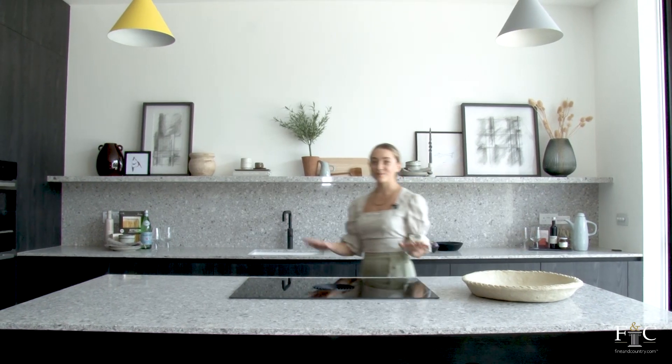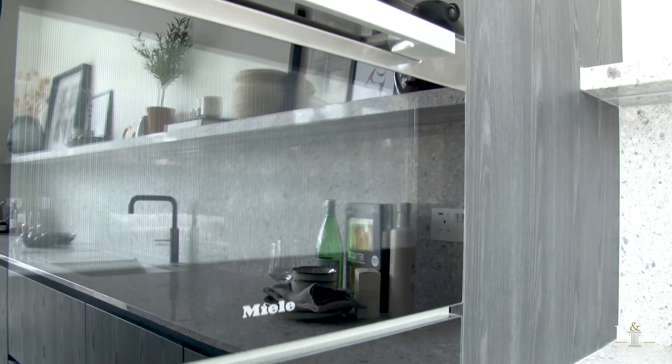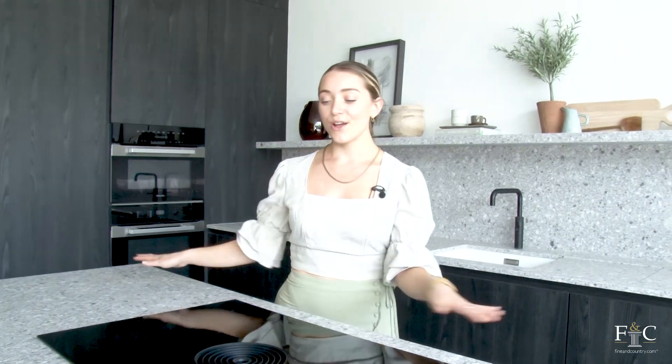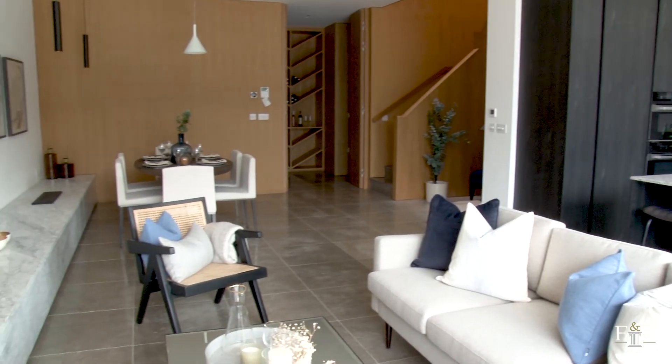This bespoke German-made kitchen is absolutely gorgeous with integrated Miele appliances, black wooden cabinetry and granite worktops. If I lived here I'd have friends gathered around this kitchen island, grab a vintage bottle of wine from the wine store, cook something delicious before moving over to the dining area, and then end the evening out in the garden.